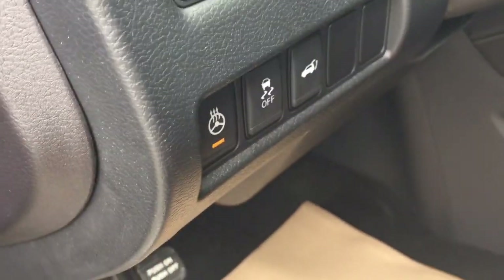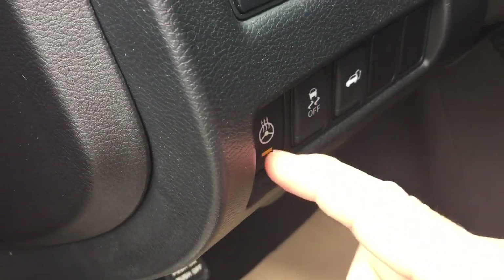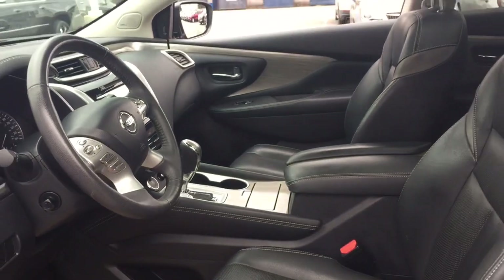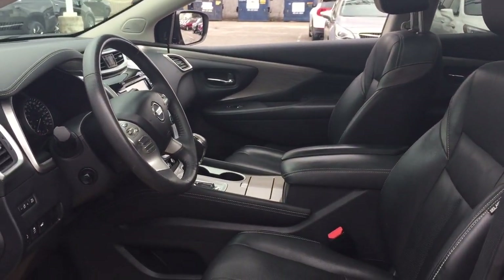You have the liftgate release button, traction control on and off, and you do have the heated steering wheel. Nice little touch there. Lots more to see, so let's climb on in and take a look around.